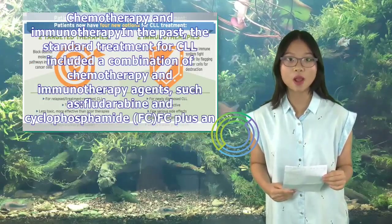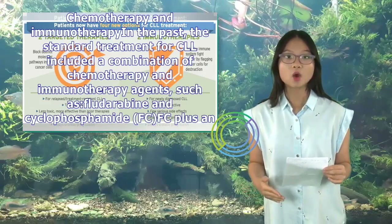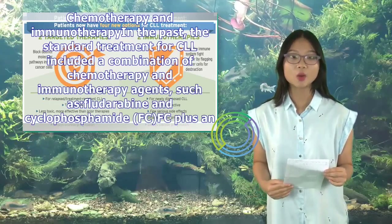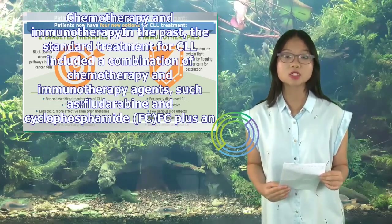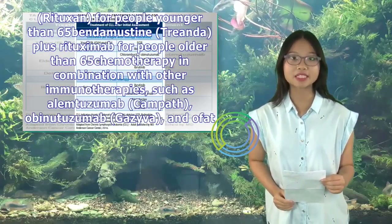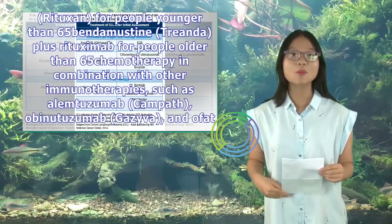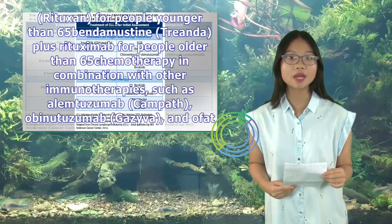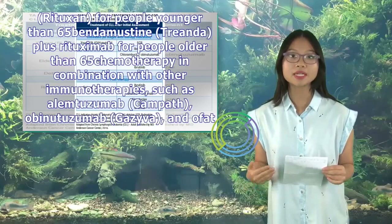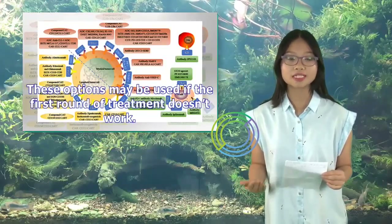Chemotherapy and immunotherapy: In the past, the standard treatment for CLL included a combination of chemotherapy and immunotherapy agents, such as fludarabine and cyclophosphamide (FC) plus an antibody immunotherapy known as rituximab (Rituxan) for people younger than 65, and bendamustine (Treanda) plus rituximab for people older than 65. Chemotherapy in combination with other immunotherapies such as alemtuzumab (Campath), obinutuzumab (Gazyva), and ofatumumab (Arzerra) may be used if the first round of treatment doesn't work.